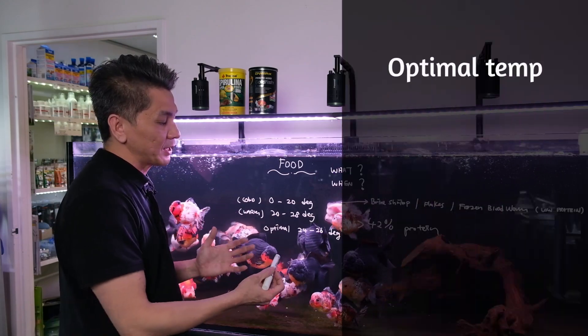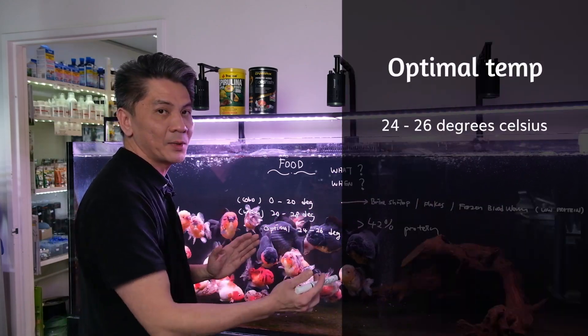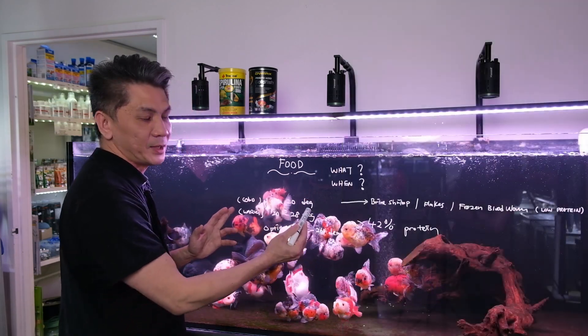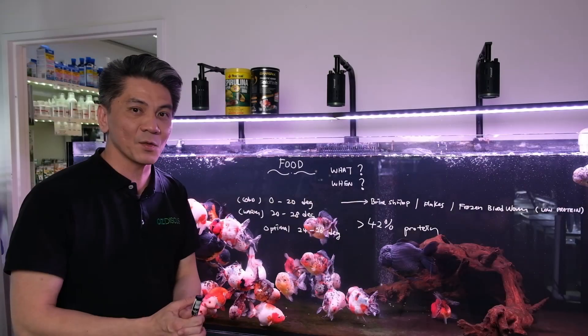I would recommend optimally, if you're going to keep your goldfish consistently in a 24 to 26 degrees environment, you can feed them high protein food and low protein food — mix it up. But most importantly, remember that in a colder environment, try to stay away from high protein food to keep them healthy. Thanks for watching.